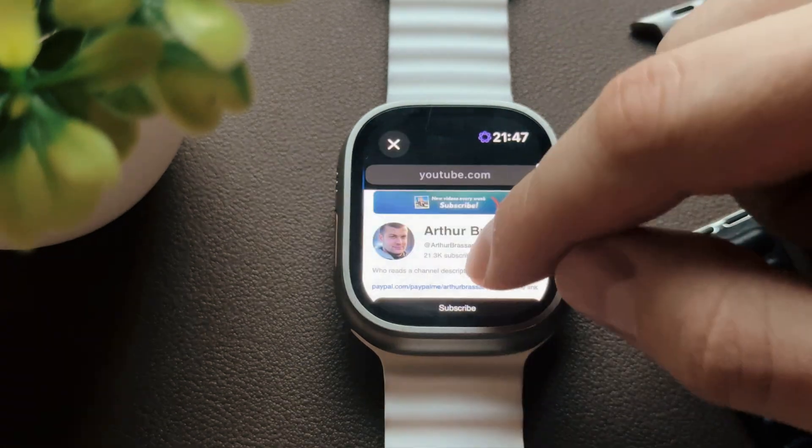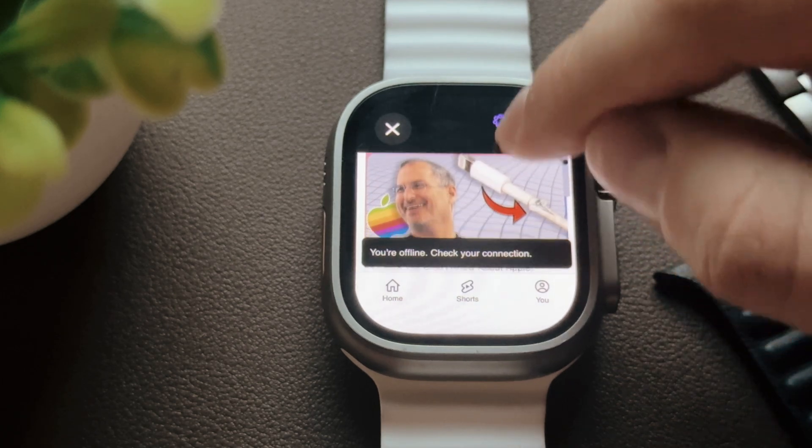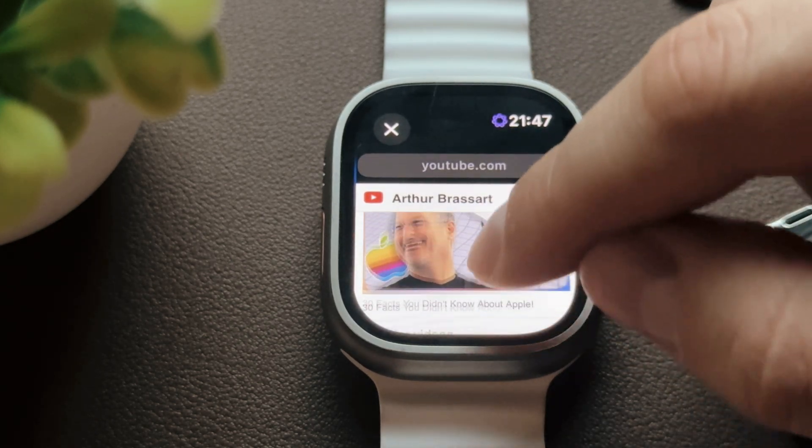And just like that, I can easily find my YouTube channel on my Apple Watch. Unfortunately, video playback is not supported on an Apple Watch, but I hope in the future it will be.